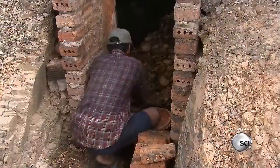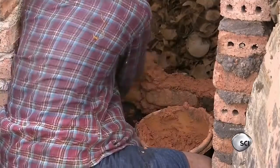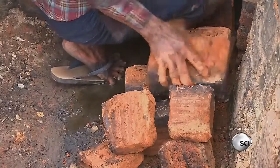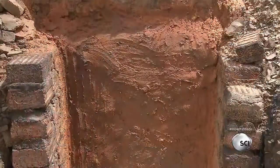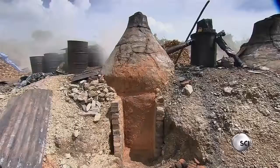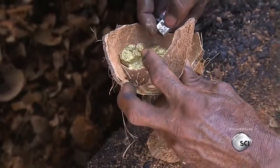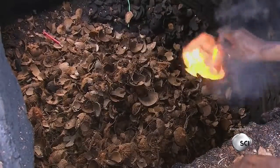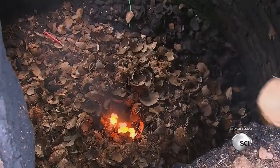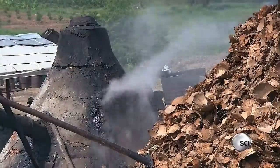A worker bricks up the kiln door and seals the bricks with mud instead of cement. This allows the door to be dismantled later without ruining the bricks, preserving them for reuse in the next burn. From the top, he ignites the fire using soft wax as starter material. Because of the limited air in the kilns, the fire burns out after 20 to 24 hours.